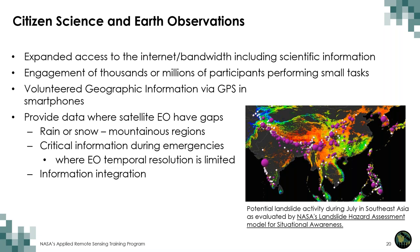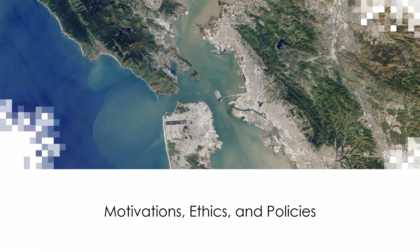It's also important to note that when comparing ground-based data with satellite-based Earth observations, this often involves observing a variety of key variables, including local information, sensor observations, and human perception of events and phenomena. Now let's discuss some of the motivations, ethics, and policies of citizen science.